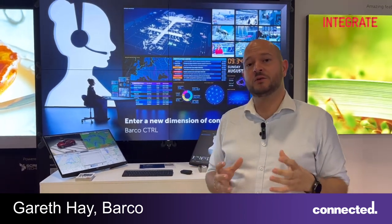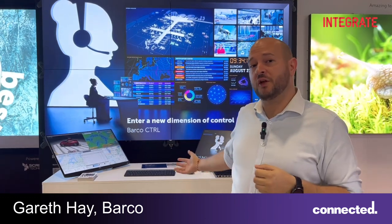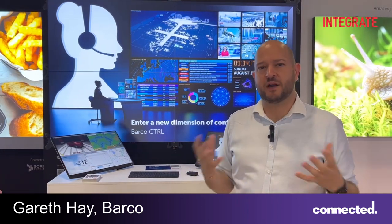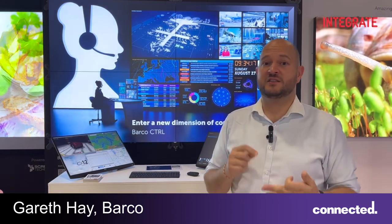Barco Control is our new control room solution and it allows you to both work on the operator desk but also on the video wall. This is a brand new product and we've built it around three key things: security, scalability, and simplicity.